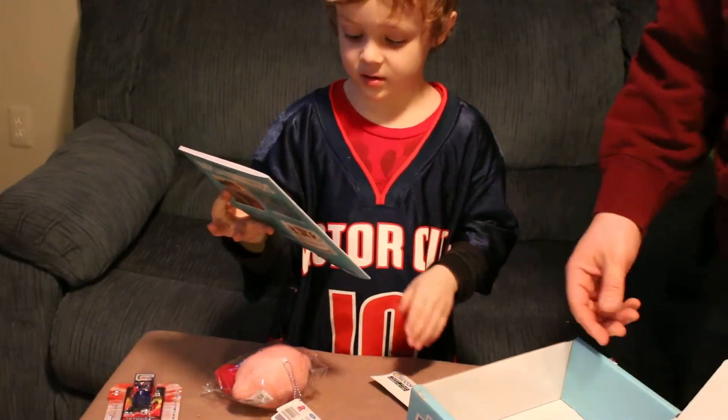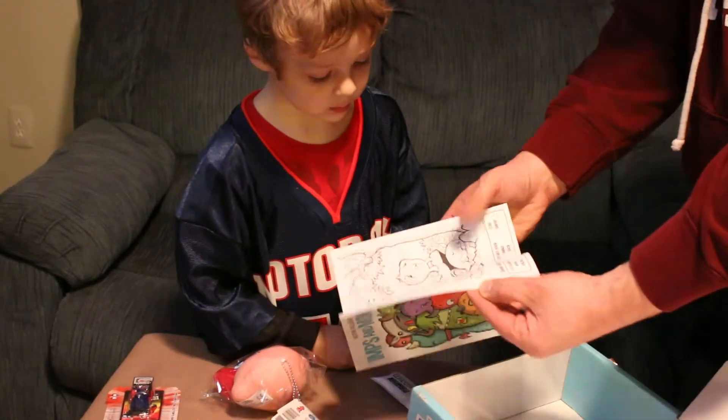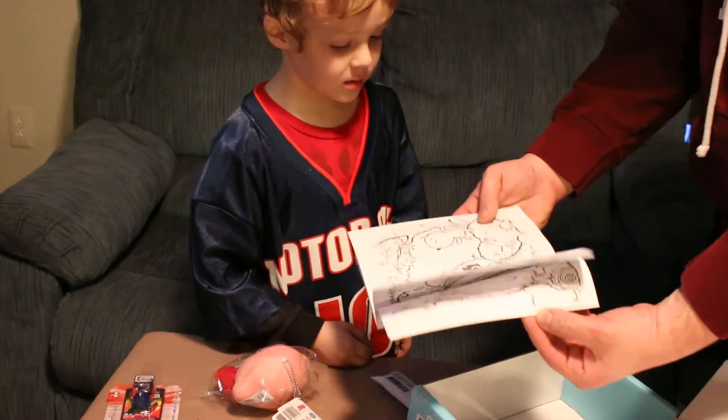It's a book. It's a coloring book and activities. We'll go through it later.